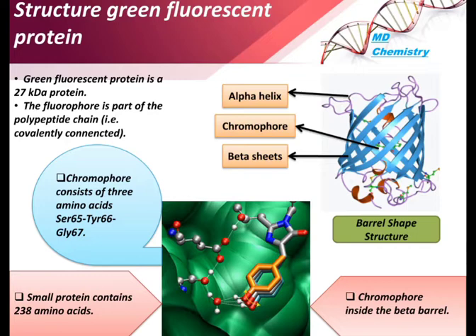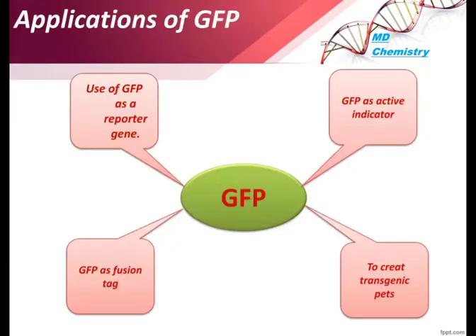The fluorophore is part of the polypeptide chain, covalently connected, and is the main part responsible for fluorescence. GFP has several applications. It is used as a biological marker — when attached to a drug, it tells a visual story of where the drug goes. Key applications include: use as a reporter gene, as an activity indicator, as a fusion tag, and to create transgenic pets.